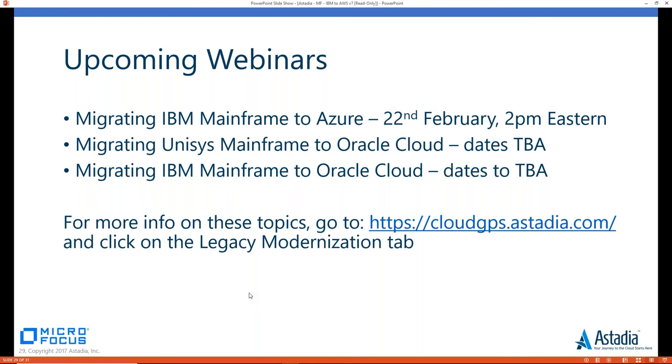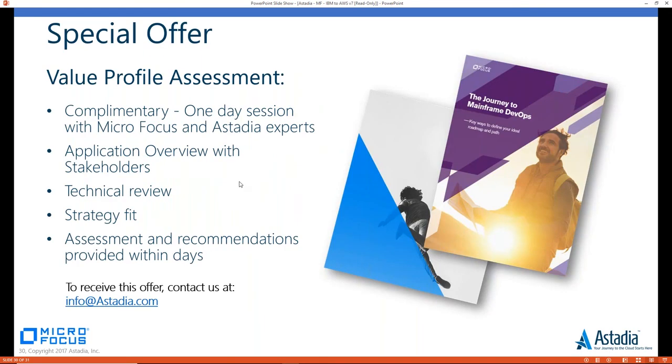We promised a special offer at the beginning. Micro Focus and Astadia offer a complimentary assessment service — working with you to understand your applications and business, assess technical fit, and provide recommendations on next steps. This is a proven first step we've done many times to help organizations start moving to the cloud. If you'd like to take advantage, email info@astadia.com and we'd be happy to come on site and discuss next steps with you.